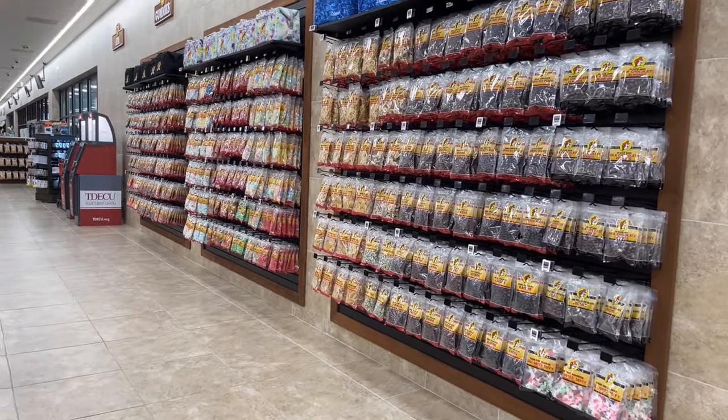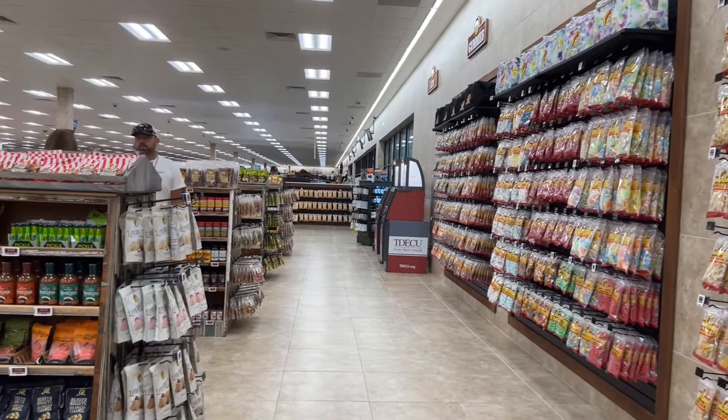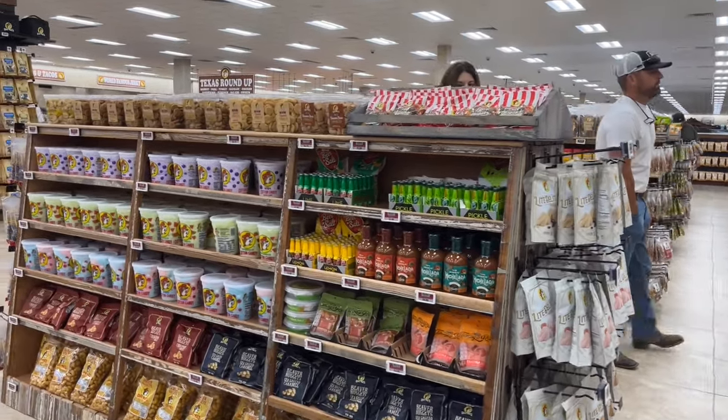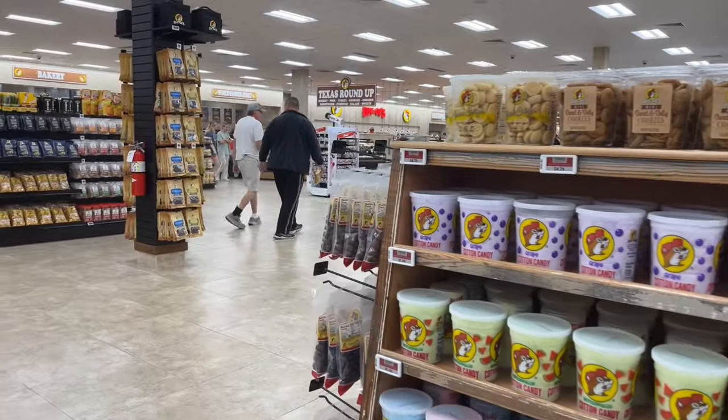For fans of hard, chewy, or gummy candies, the Great Bowl of Candy is stocked and loaded with every candy you can imagine. From gummy sharks, sodas, sour belts, chocolate-covered nuts, salt water taffy, and much more candy, you can find it here.